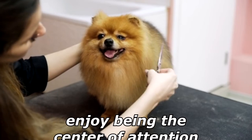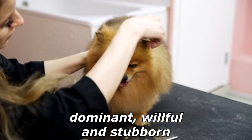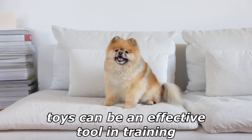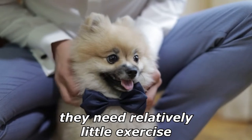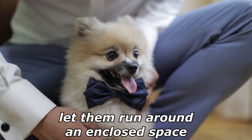They are extroverted and enjoy being the center of attention, but they can become dominant, willful and stubborn if not well-trained and socialized. The use of toys can be an effective tool in training Pomeranians to spend time alone. The Pomeranian is a small but energetic breed of dog. Although Pomeranians benefit from frequent attention, they need relatively little exercise; it is recommended to take them on several daily walks and let them run around an enclosed space.